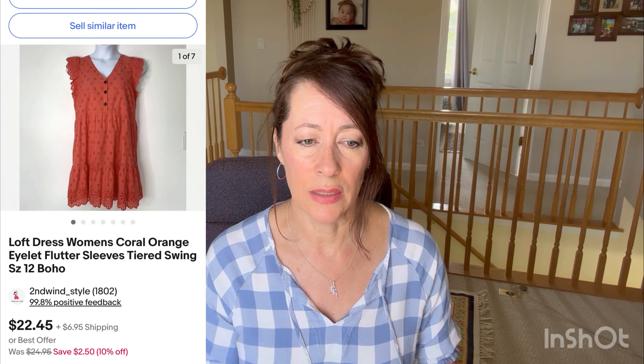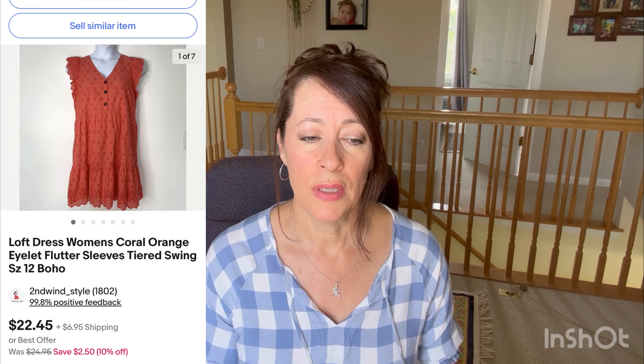The first item I sold is a Loft coral orange eyelet flutter sleeve tiered swing dress in a size 12 — a very nice lightweight cotton dress for summer. I paid three dollars for this dress and sold it on eBay for $20. After fees and cost of goods I made a profit of $15.31. Super cute dress with a tiered hem, perfect to wear with sandals for summer.